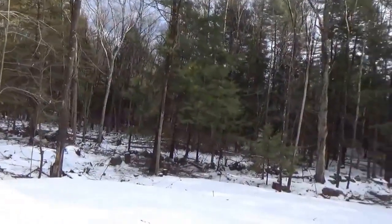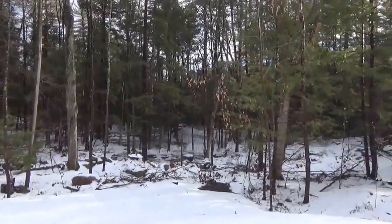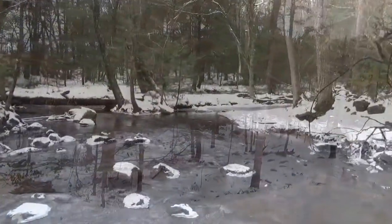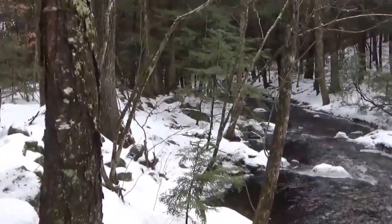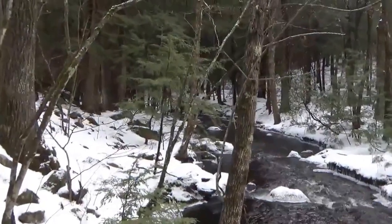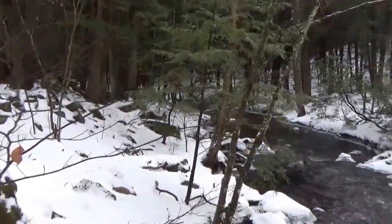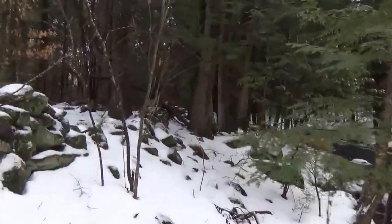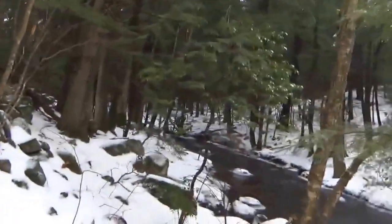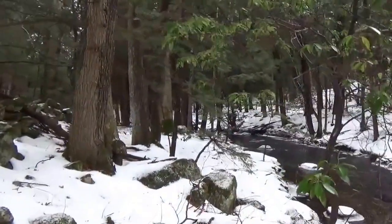I might even see if there are any deer tracks down here. I have seen no fresh deer tracks here today, but I have seen plenty of squirrel tracks and rabbit tracks. So in the event that after this is over I don't have enough money to buy food, at least I can eat squirrel and rabbit.